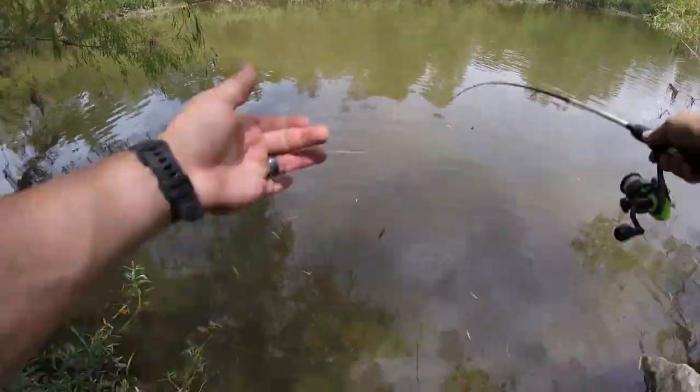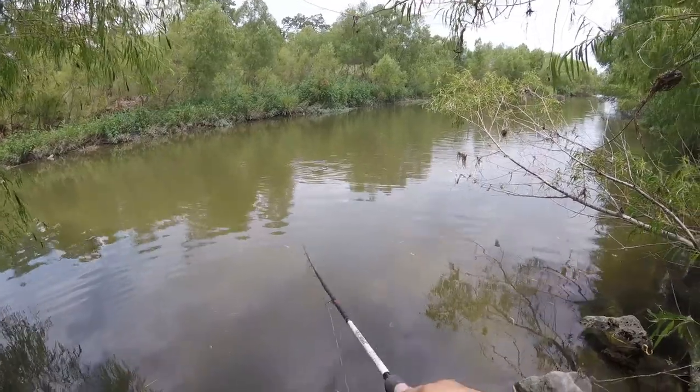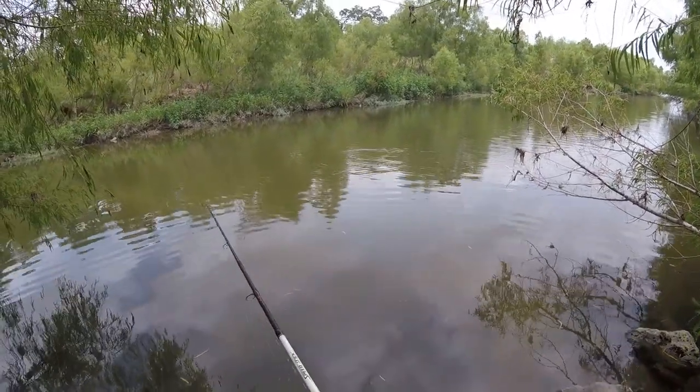That was fun. There's a bunch of chunk rock right here — there's got to be more down there.